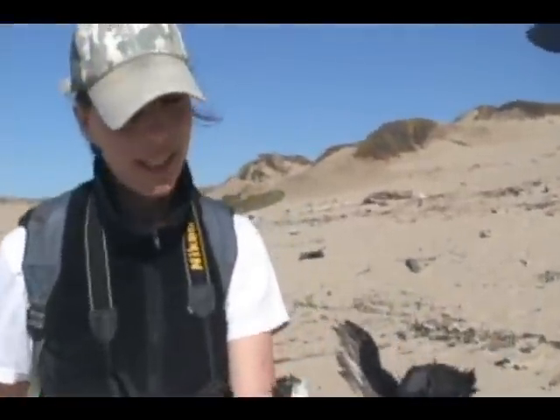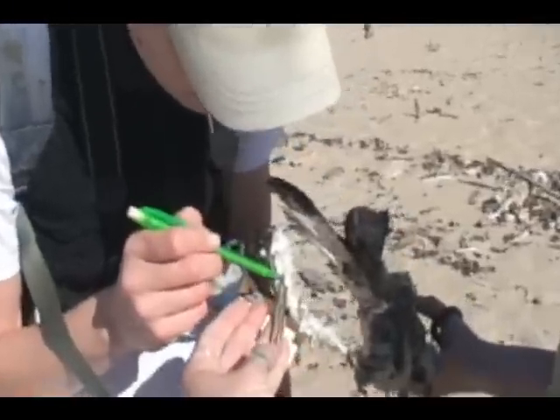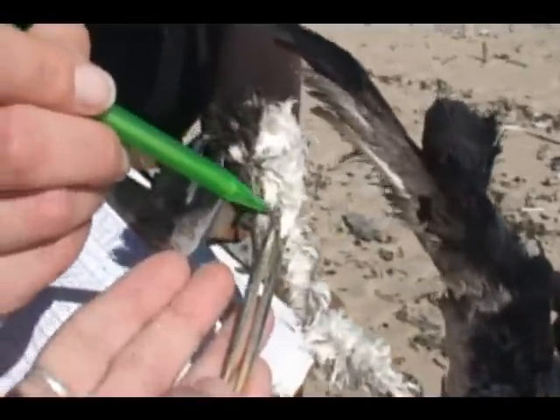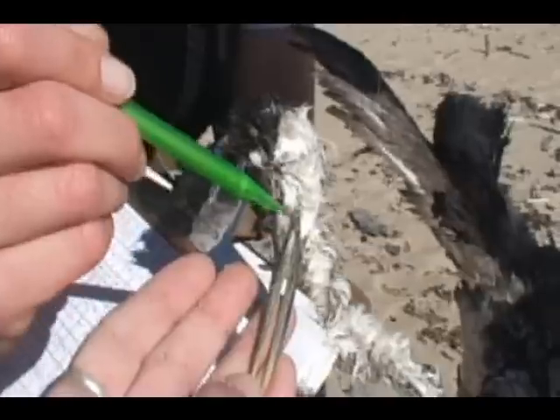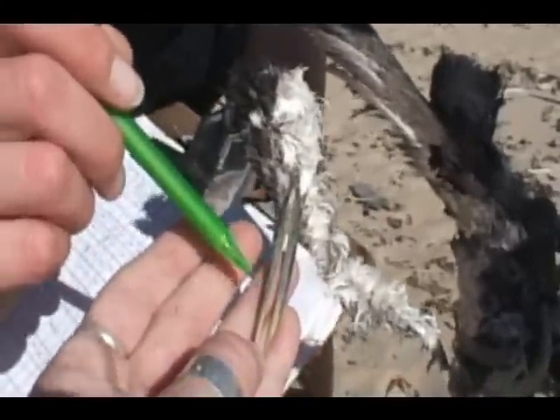Western Grebe — as you can tell from the markings of the feathers, they're all dried out, and how it goes underneath his eye a little bit, so that's a sign it's a Western Grebe. And then also the color of the bill is greenish-yellow.